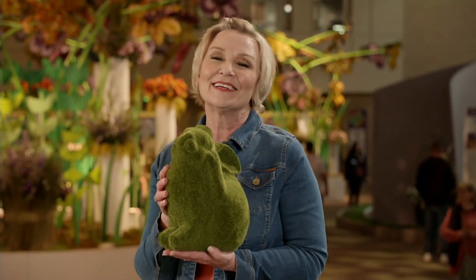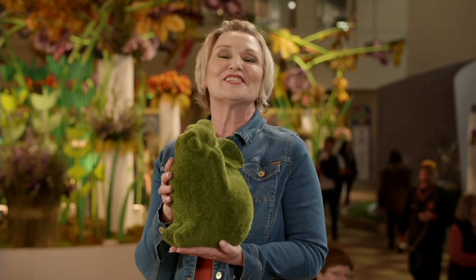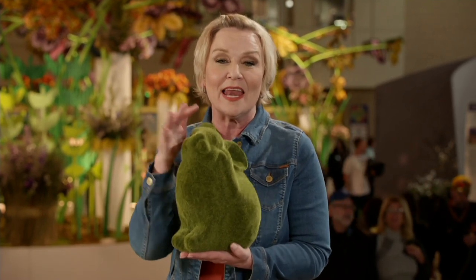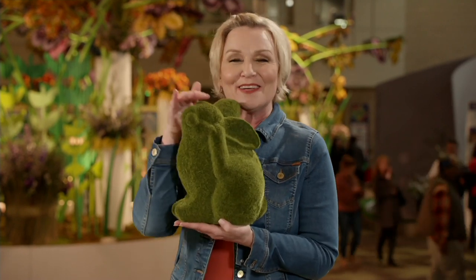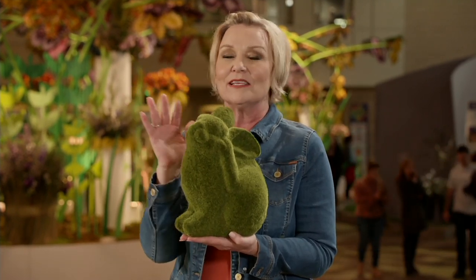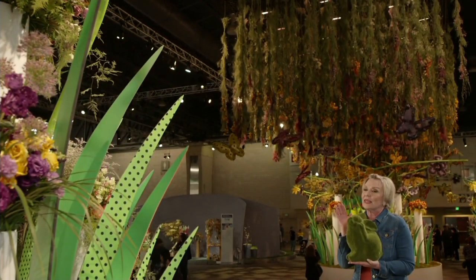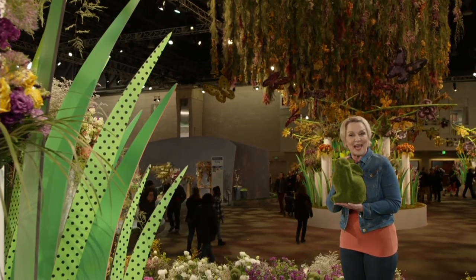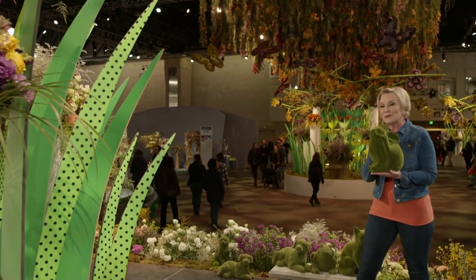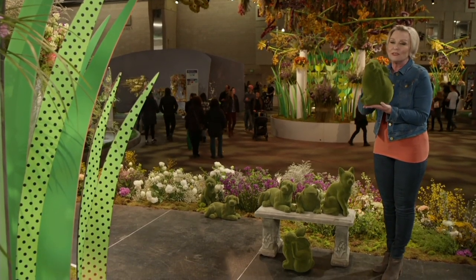Barbara King joins us live at the Philadelphia Flower Show — the largest flower show in the whole US. She shares that these little critters look adorable in so many of the different gardens on display at this amazing flower show, and that she loves showing the moss animals to people there.